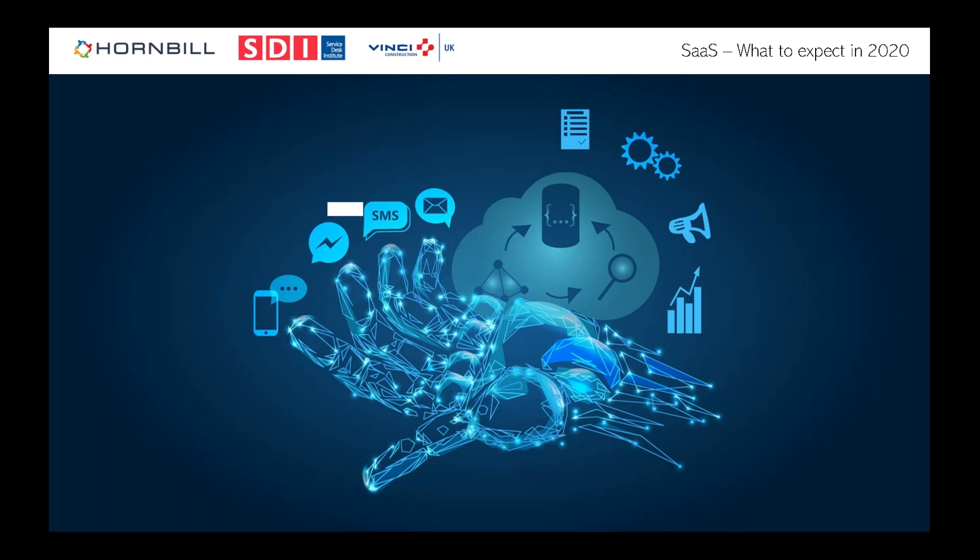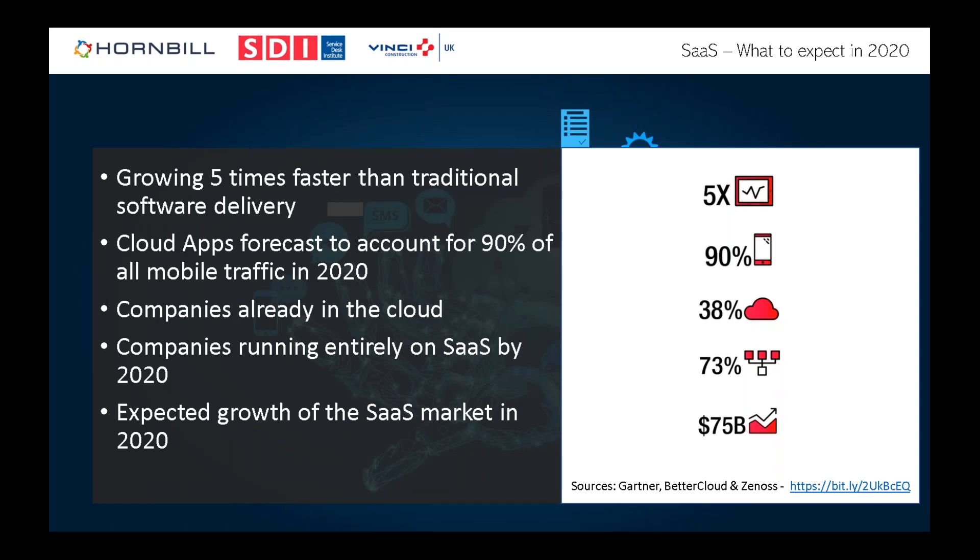Scarlett mentioned that in last year's 'View from the Frontline' report, SaaS and hybrid ITSM has now overtaken on-premise. It's no small wonder — SaaS is growing five times faster than traditional on-premise software. By 2020, cloud apps are expected to account for 90% of all mobile traffic. About 38% of companies globally are already in the cloud, and 73% of those companies expect to be running entirely on SaaS by 2020. The SaaS market is expected to grow to between $75 and $100 billion.